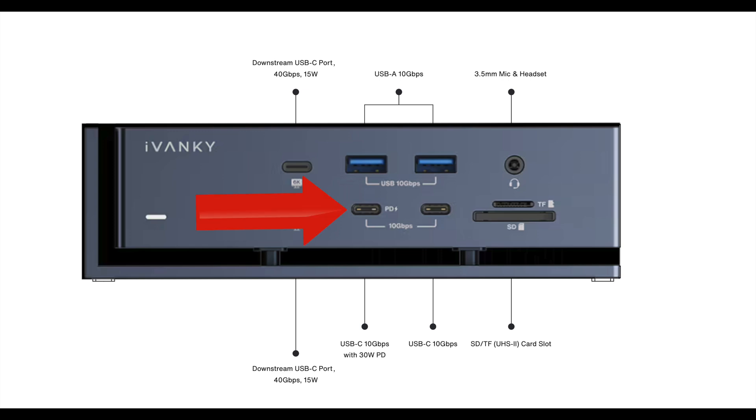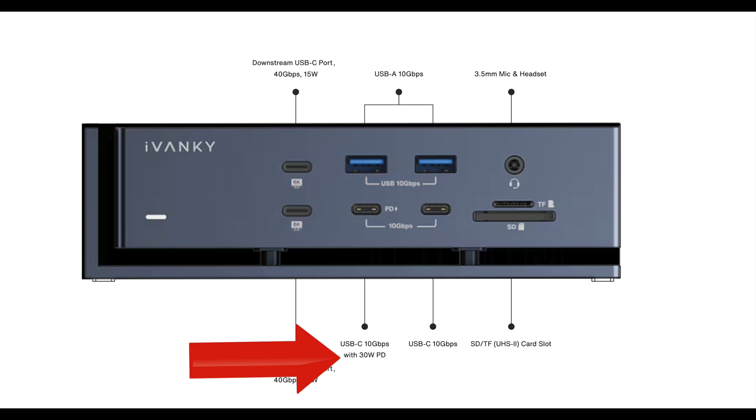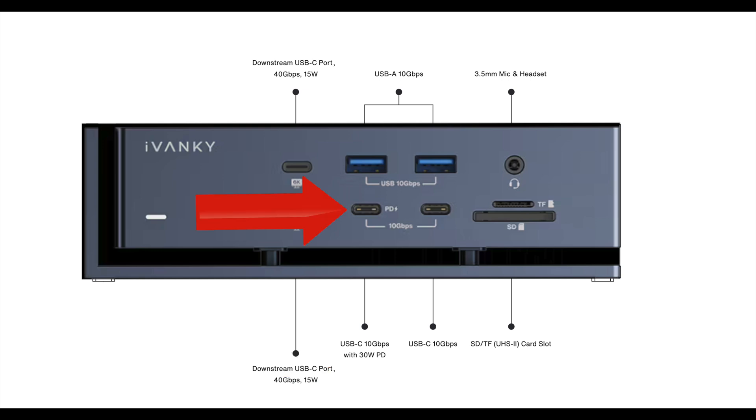We also have a USB-C 10 gigabit port with 30 watt power delivery — great for charging your iPhone or iPad. I would not recommend connecting a portable SSD to it, as it does not seem to stay mounted because it's delivering more power than it needs. Don't connect your hard drives to that port — your phones and tablets are the way to go because it will high-speed charge them. Then we have another USB-C 10 gigabit port, which is the one to use for your portable USB-C drives. And we have an SD card reader and a micro SD card reader.